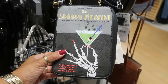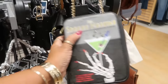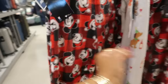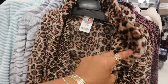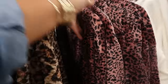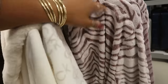This Spooky Martini — this is Bebe Johnson — $30. Mickey Mouse pajama pants right here, $13. 'This Girl Loves Christmas' — $20 for that two-piece. Here's a cheetah print robe for $20. This one is also $20 — that one is Nine West. Calvin Klein. All the robes are $20.